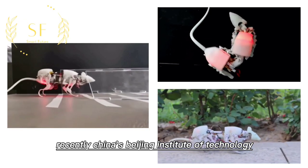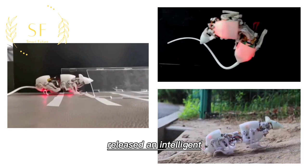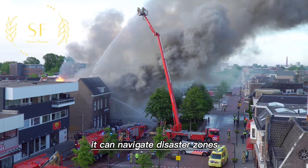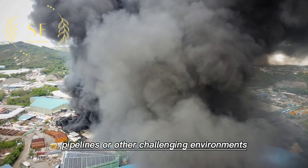Recently, China's Beijing Institute of Technology released an intelligent mouse-like robot called Askuro. It can navigate disaster zones, pipelines, or other challenging environments.